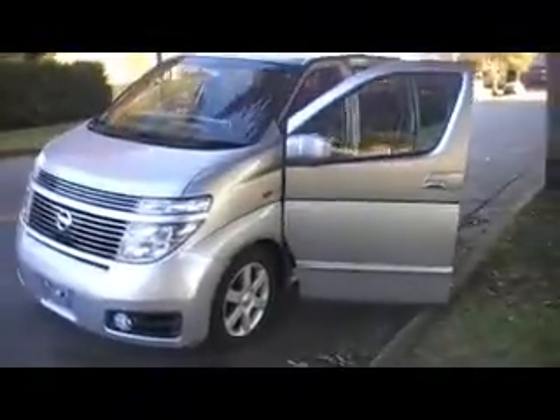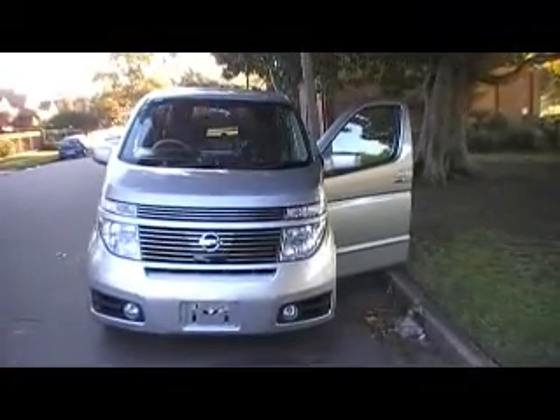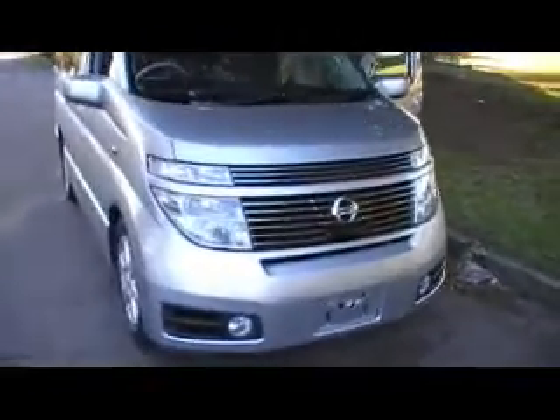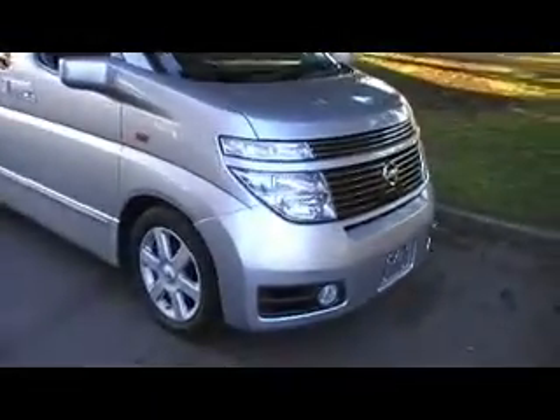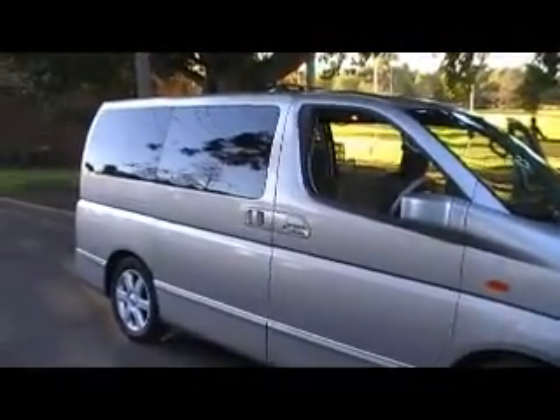Good afternoon YouTubers! Here we have another lovely beautiful E51 Nissan Elgrand, 2004 model, eight-seater, four-wheel drive. How nice does that look? It's just arrived freshly from Japan. As you can see, it's still a lovely car — hasn't been detailed yet. Let's have a sticky beak inside.